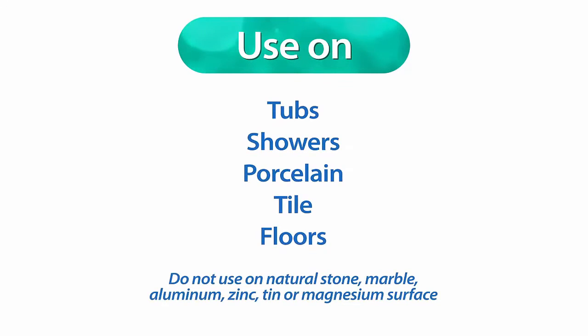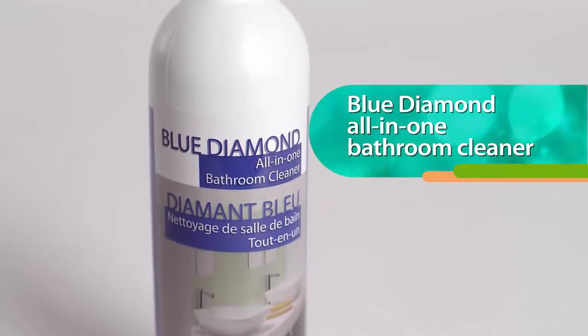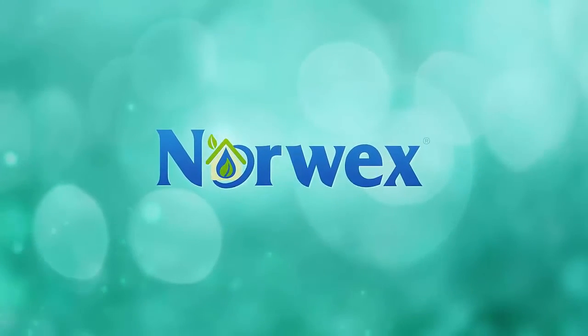Go natural and don't suffer from cleaning your bathroom. Try Blue Diamond from Norwex and you'll find it is a household must. Learn more about this cleaning solution and other helpful home products at Norwex.com.